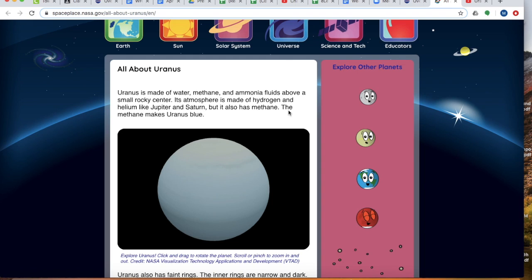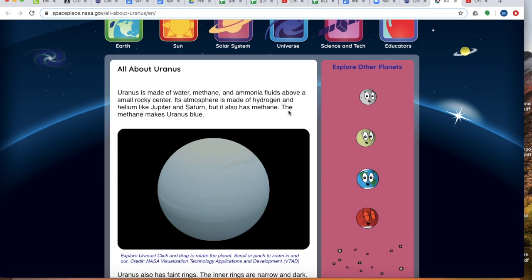Let's check out the other website. All about Uranus: Uranus is made up of water, methane, ammonia, and fluids above a small rocky center. Its atmosphere is made up of hydrogen and helium, like Jupiter and Saturn, but it also has methane. The methane makes Uranus blue.